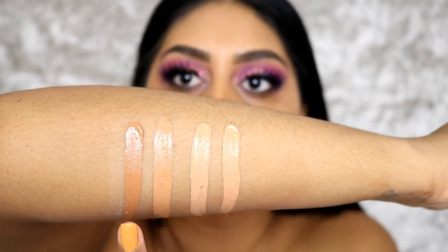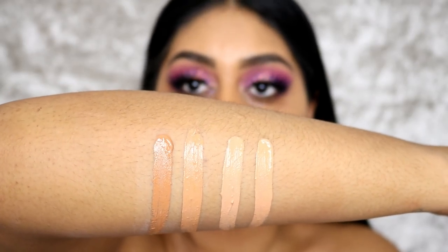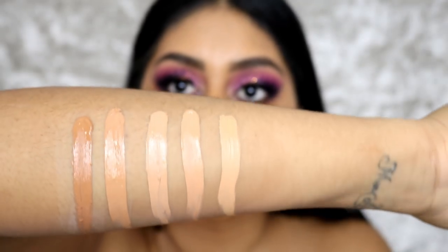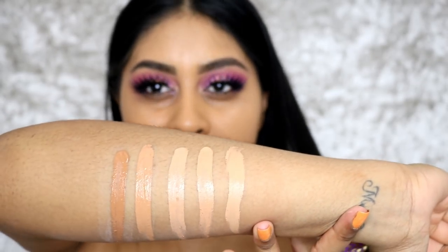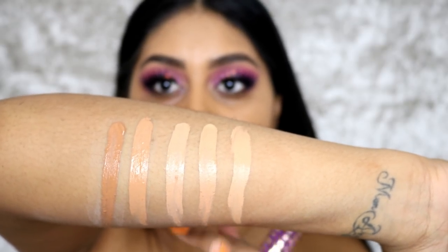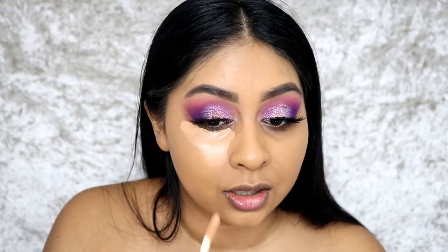C10.5 looks like a really nice mixture between the two and much warmer. C12.5 is a little bit darker, so if you're more into NC45 or higher, you can go for that shade. Now I'm comparing C10.5 to my Tarte Shape Tape — aren't they very similar, almost alike? Tarte Shape Tape is slightly warmer, but for a £4 concealer, that's enough of a match for me.